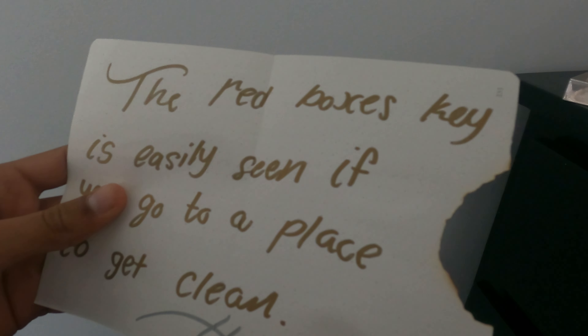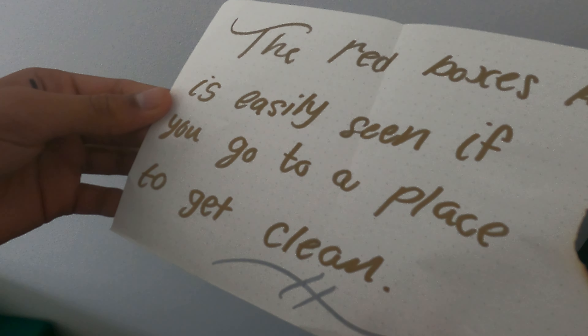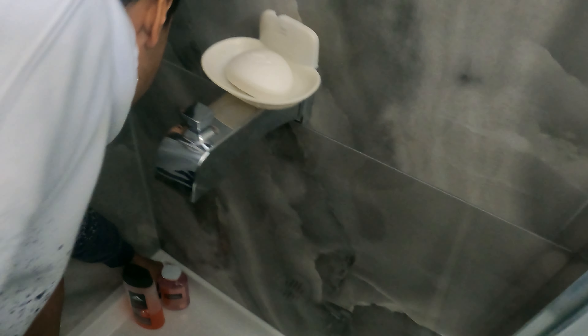The red boxes key is easily seen if you go to a place to get clean. Shower! I found it. And there's a piece of our puzzle.